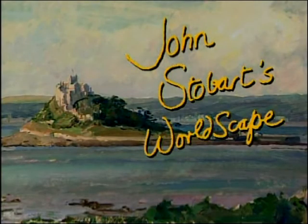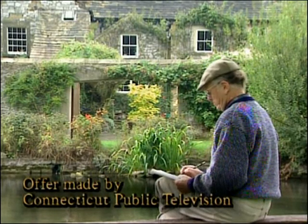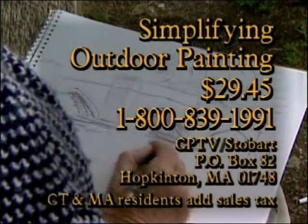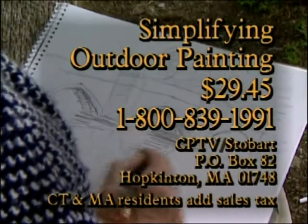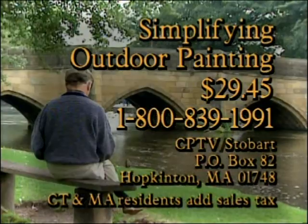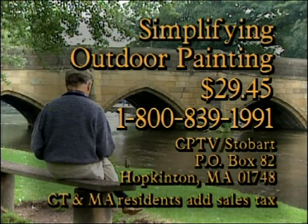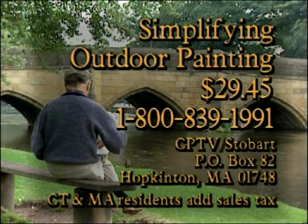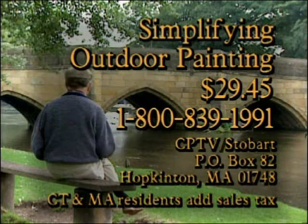Let John Stobart show you the basics of painting and simplifying outdoor painting. This instructional video, never before seen on television, is available for $29.45 including shipping and handling. To order with a credit card, call 1-800-839-1991, or send your check to CPTV Stobart, P.O. Box 82, Hopkinton, Massachusetts 01748.